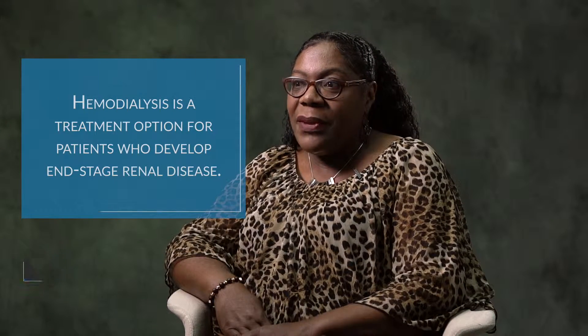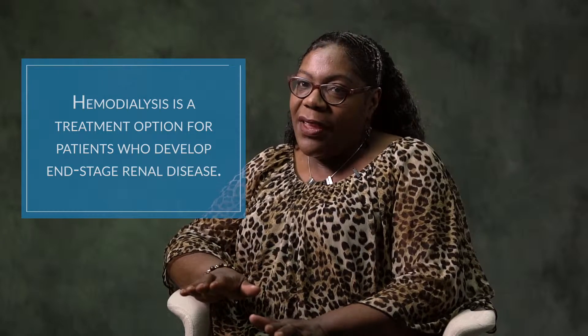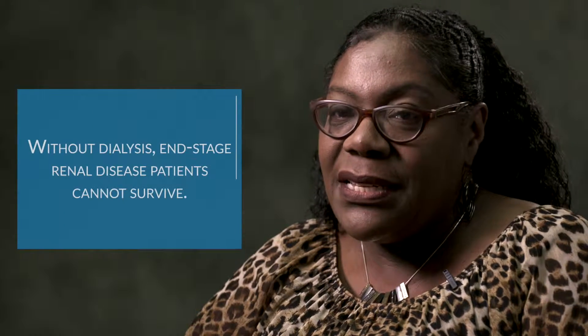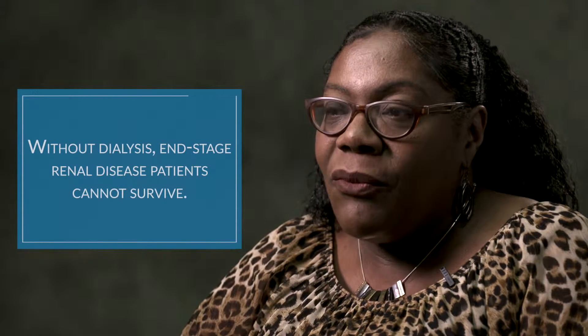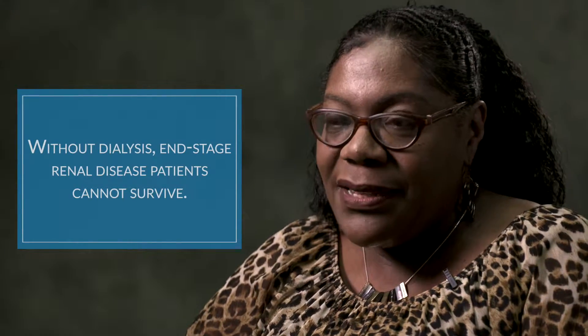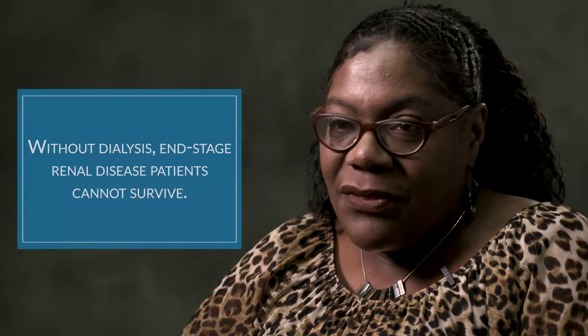Hemodialysis is one of the treatment options that a patient has when they've been told their kidneys are failing. They get to what we call end-stage renal disease. End-stage renal disease means that without dialysis, which is the process of cleaning the blood, they would not be able to survive.